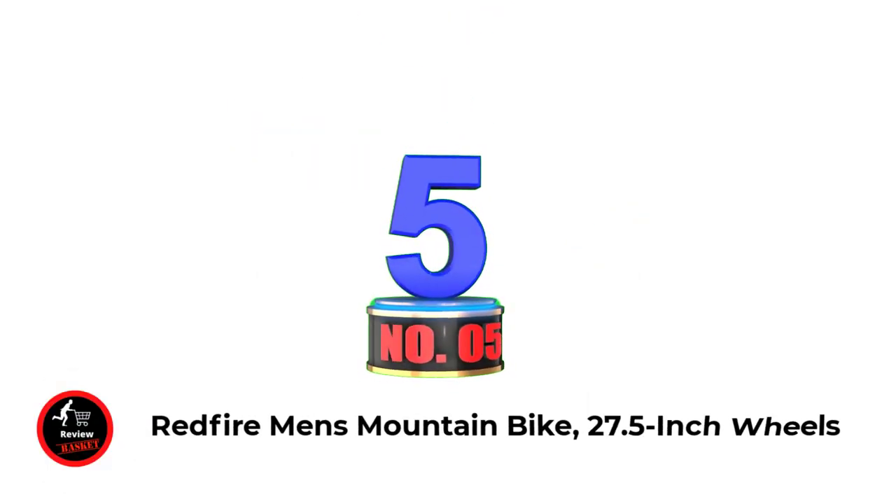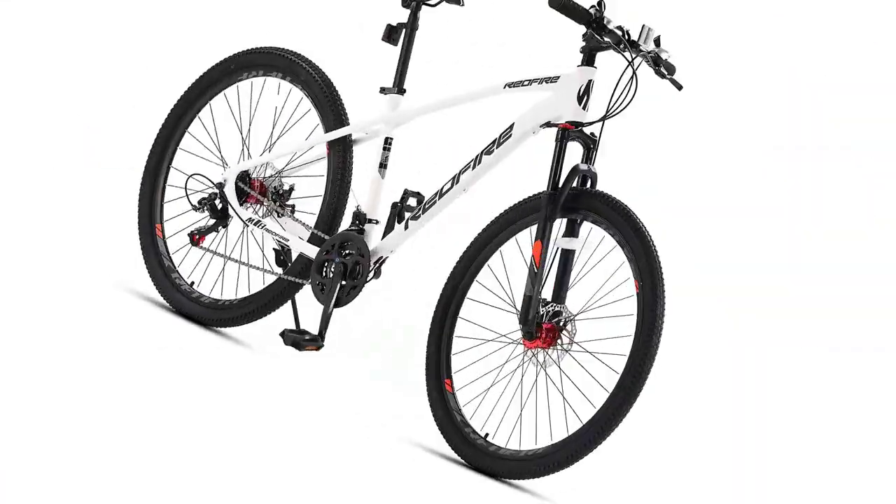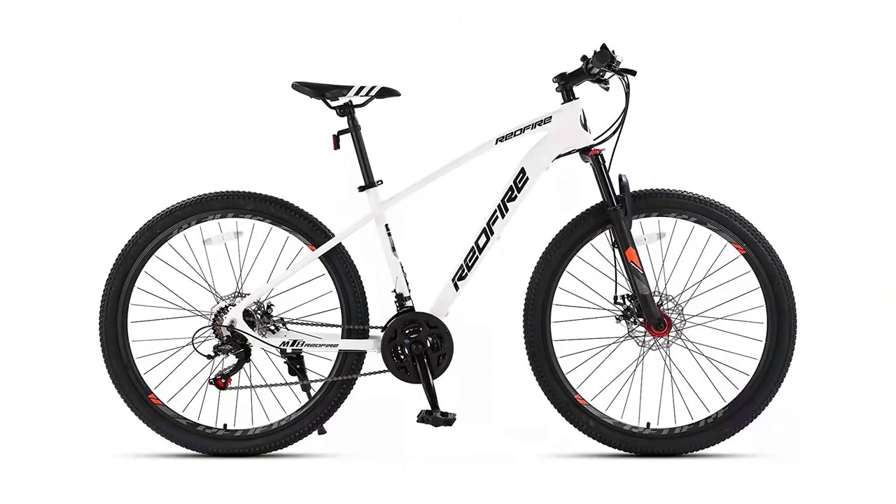Number 5: Redfire Men's Mountain Bike, 27.5-inch wheels. We offer two frame types: the 15-inch frame is suitable for a person 4'8" to 5'5" tall, and the 16-inch frame is suitable for a person 5'4" to 5'9" tall. If you want to buy an entry-level mountain bike that is durable and beautiful, with multiple functions and high-performance braking effects for less than US$400, and you don't want to waste money on buying a lot of bicycle accessories, this mountain bike is a good choice for you.